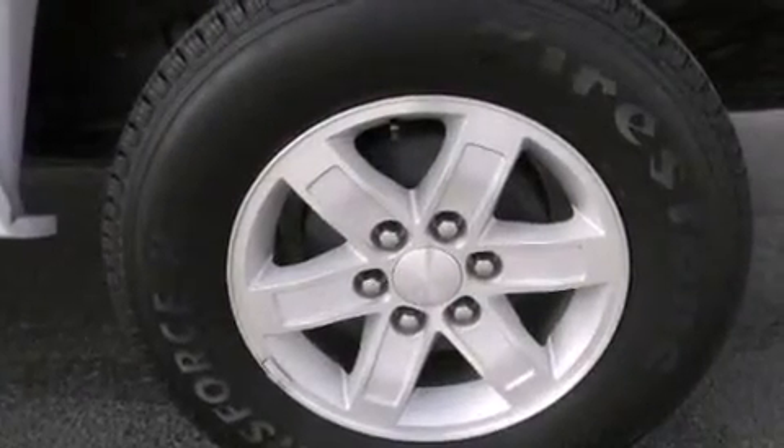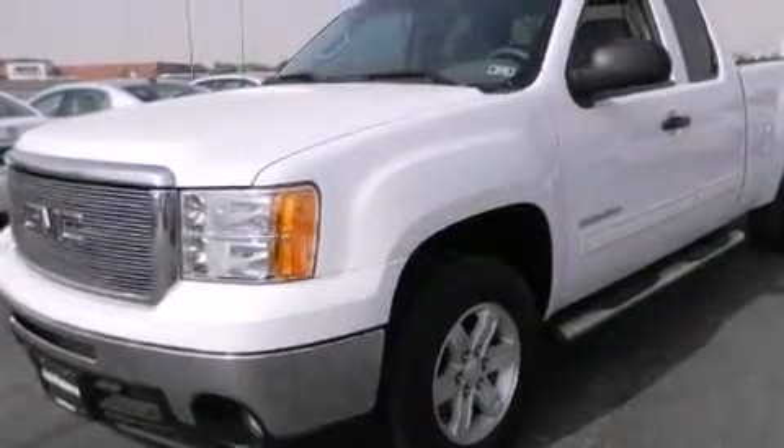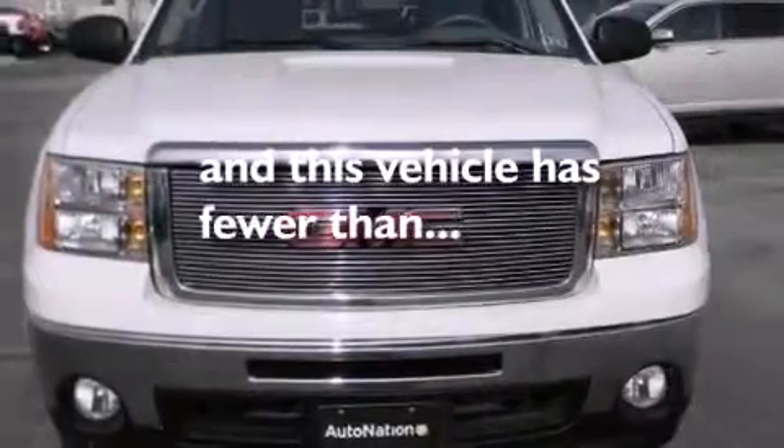An illuminated driver's side vanity mirror, rear curtain airbags, rear seat child-proof door locks, full power accessories, and this vehicle has less than 40,000 miles.